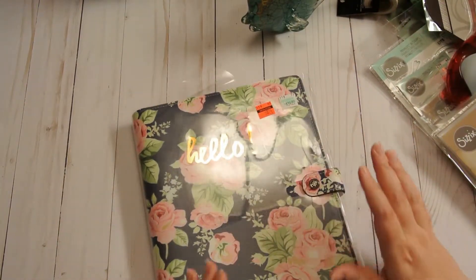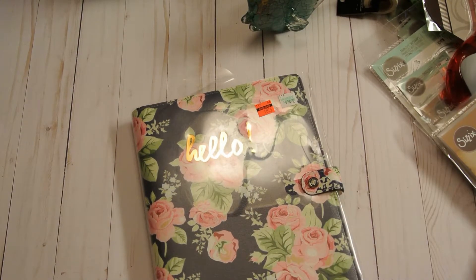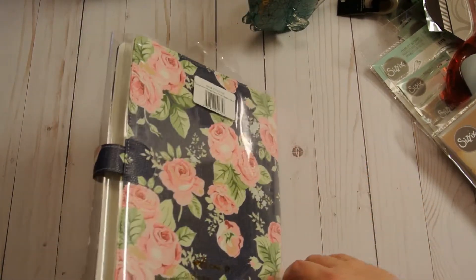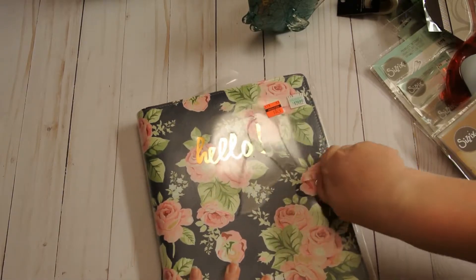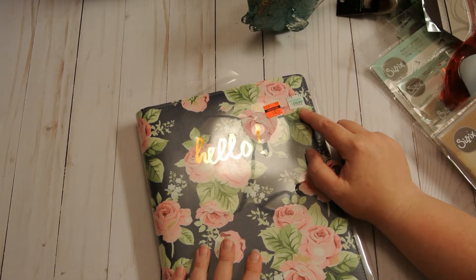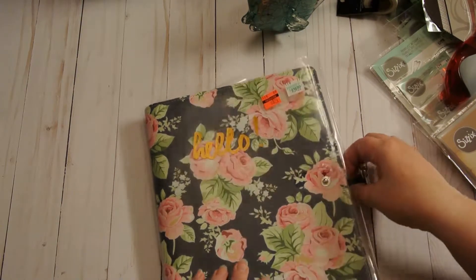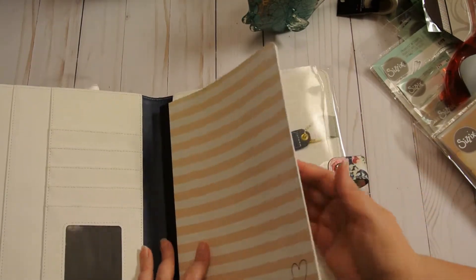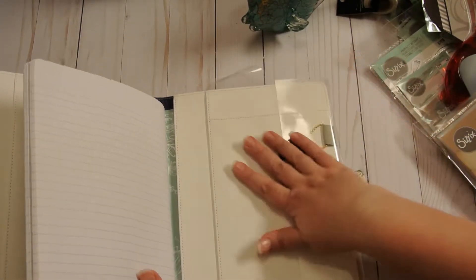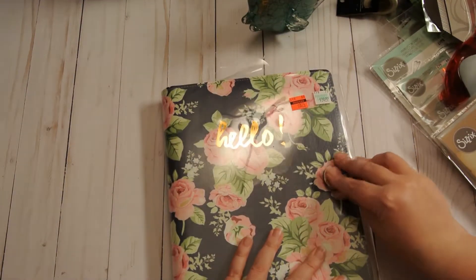We have what I want to say are like the composition travel notebooks - it just says a composition planner. It's by Webster Pages and I just thought this was beautiful. It was normally $34.99 - I would never pay that for this. I don't even think I would pay 50% off for this, but I got it for $8.74 and it comes with a really pretty composition notebook in it, a place for your pen, more inserts, all kinds of awesome pockets. So I was happy to find that.